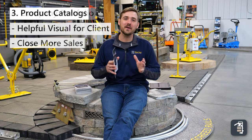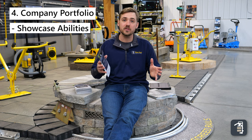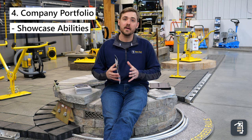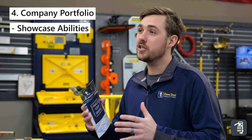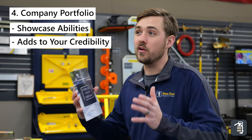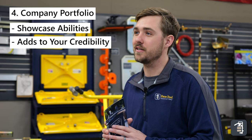The fourth thing that you're going to want to bring is your company brochure. You're obviously going to have to sell yourself and sell your company. With having these four things, you're going to have a better chance to look a lot more professional and have a little bit of a leg up on your competition.